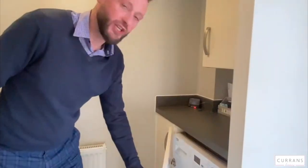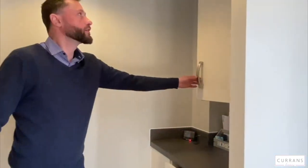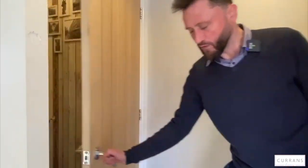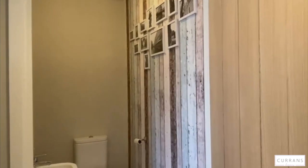You've got your washing machine tucked away around the corner, your boiler tucked away in this cupboard, and then in this one we've got the downstairs loo, which is a really good size.